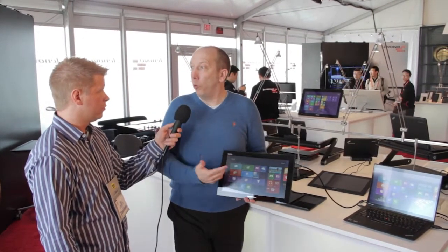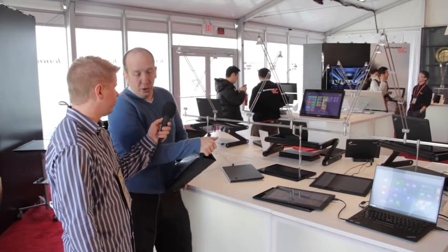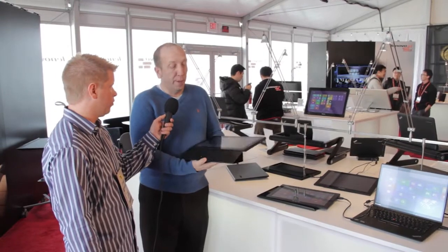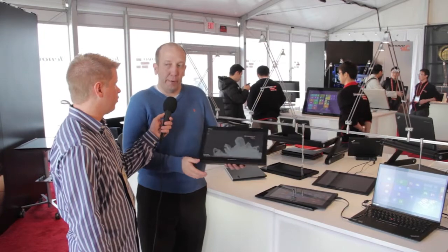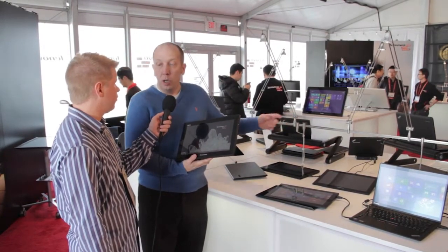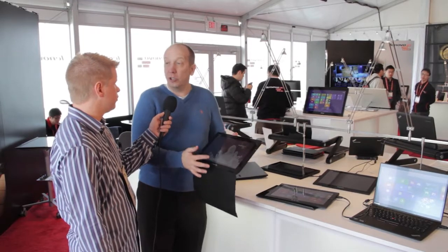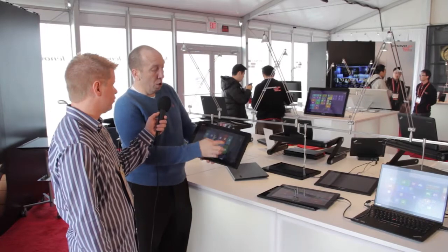For situations where people need more range, there's also a wireless version with the same industrial design but with a battery pack added to the back. It runs on 802.11 — so your range is as big as your wireless network. Currently at four hours of battery life, they're targeting better than five hours by the announcement, using the same battery pack as the Tablet 2.